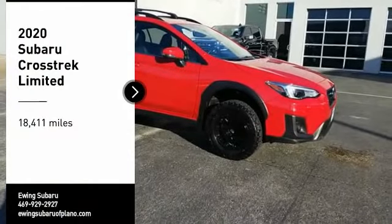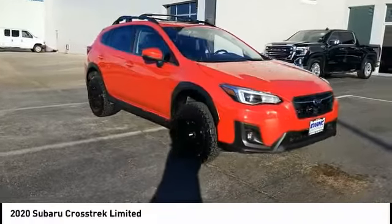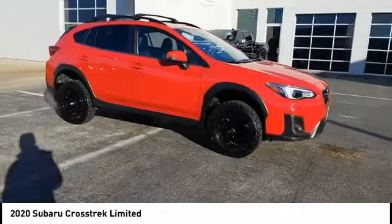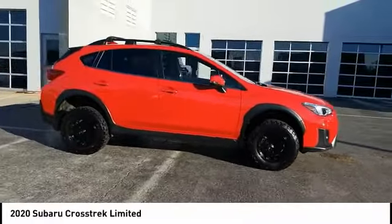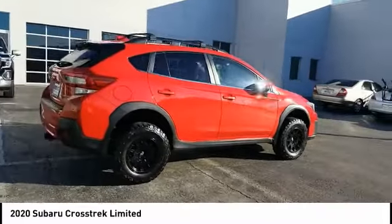Stop by and take a look at the 2020 Crosstrek. This all-new four-wheel drive crossover by Subaru fills that spot for a vehicle with true outdoor capabilities, which is comfortably home driving to soccer practice, too.